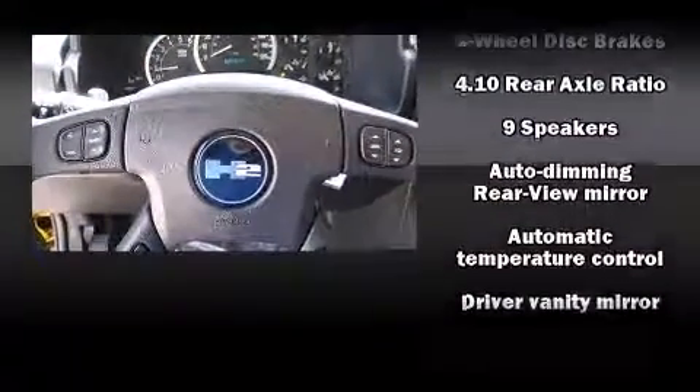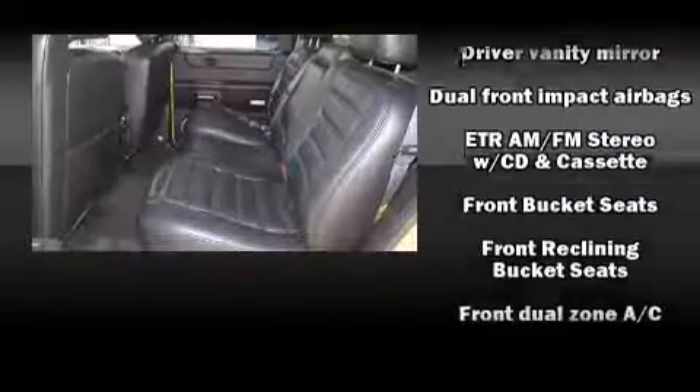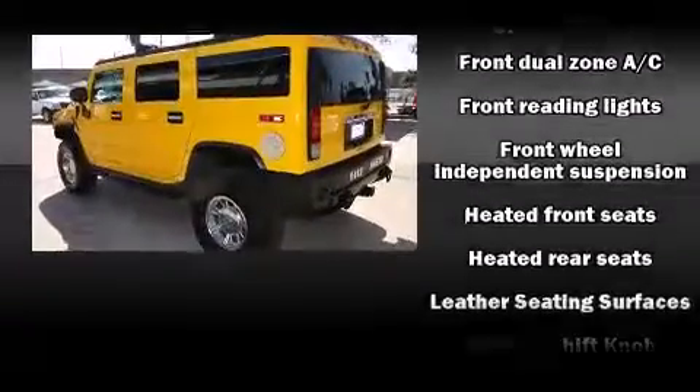Audio features include a CD player with AM-FM radio, steering wheel mounted audio controls, and nine speakers, providing excellent sound throughout the cabin.